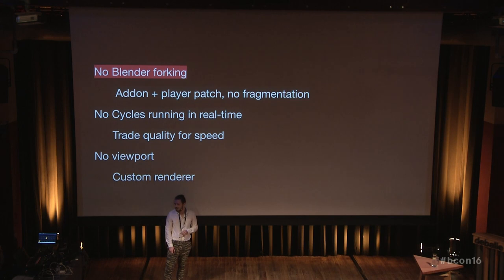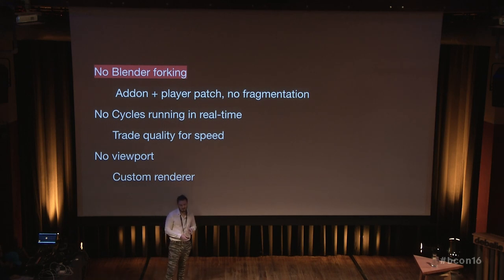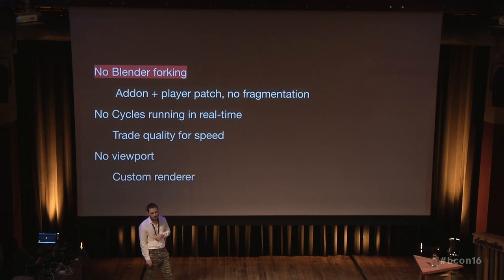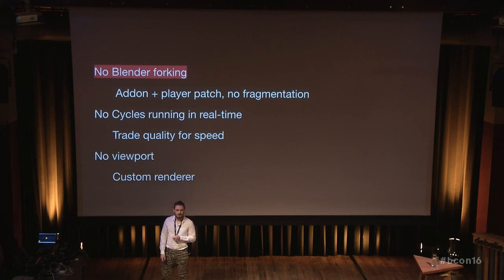But what this project is not about is we don't want to fork Blender. Basically, it all works mostly like an add-on, and optionally you can take the Blender version which has the player built-in, but it's a separate player that does not interfere with the rest of Blender. It's a single patch that you can apply to Blender and build it yourself if you want. The source is already up on GitHub. This way it's basically to fight fragmentation — we would not want multiple versions of Blender, and eventually it will be a nightmare to keep that up.